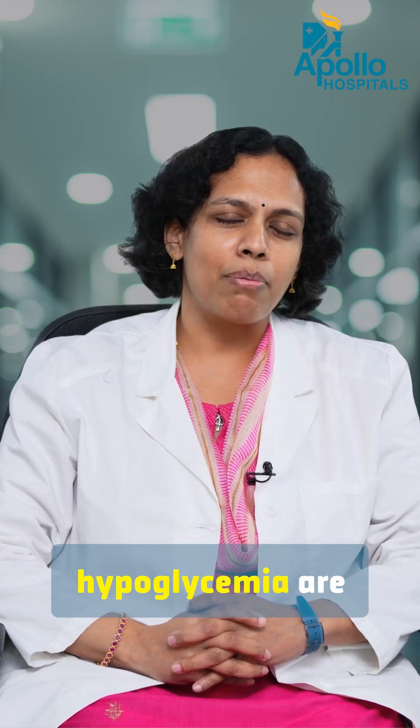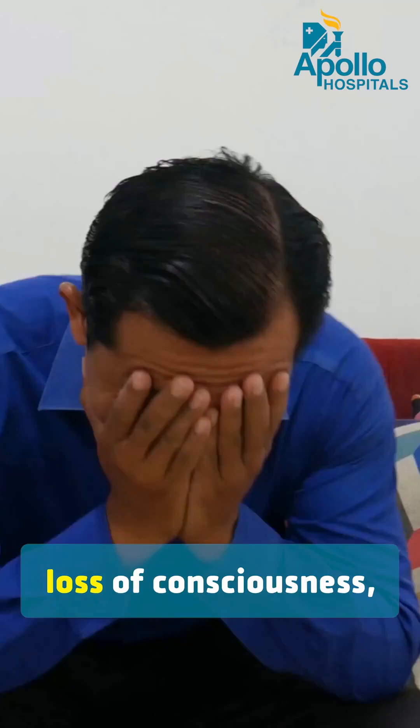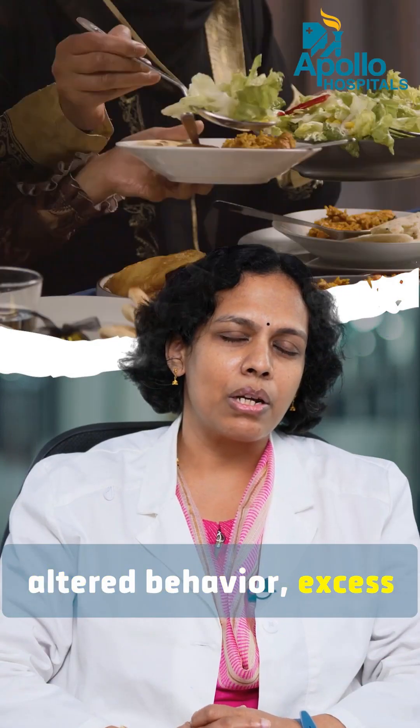The symptoms of hypoglycemia are excess sweating, tremor, loss of consciousness, altered behavior, and excess hunger.